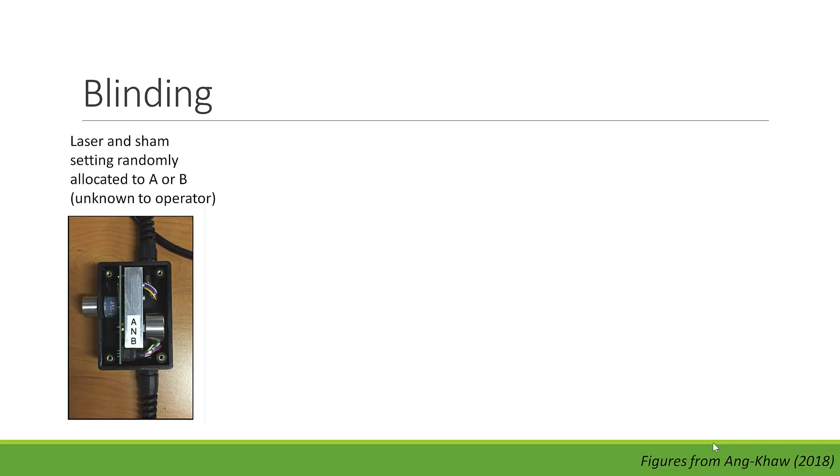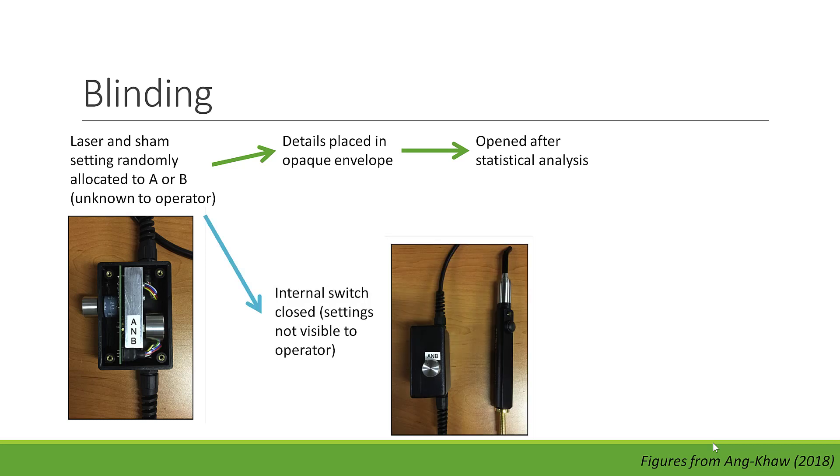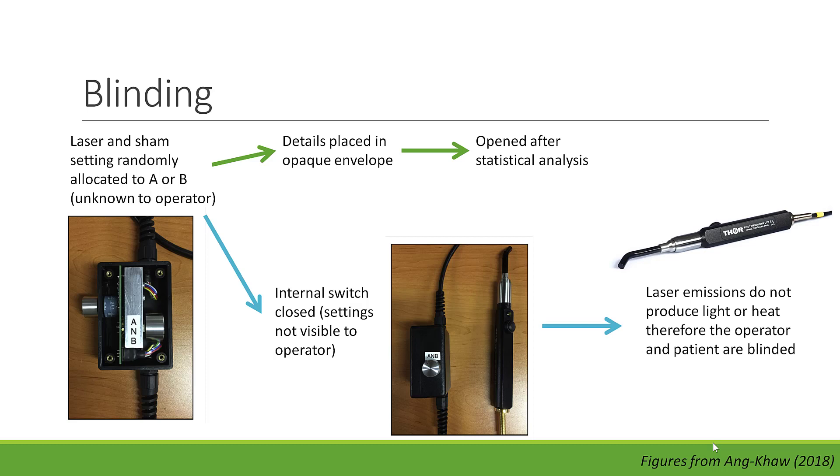Blinding was achieved by allocation concealment via an enclosed internal switch on the laser unit, where the laser and sham settings were set to A or B and this was unknown to the operator. The details were placed in an opaque envelope opened only after statistical analysis. The internal switch was closed, so settings were not visible to the operator. As laser emissions do not produce light or heat, the operator and patient are both blinded.